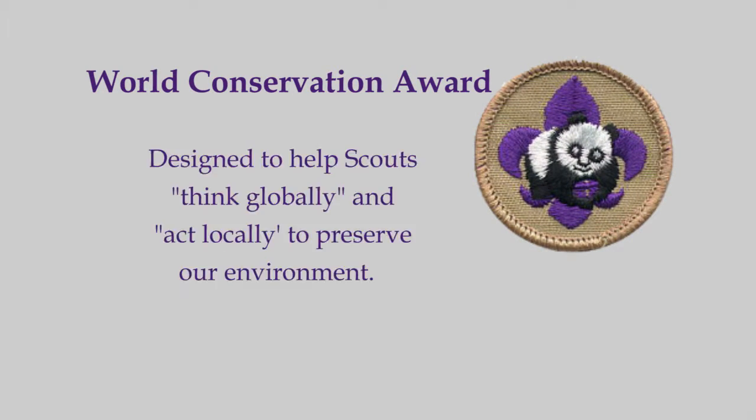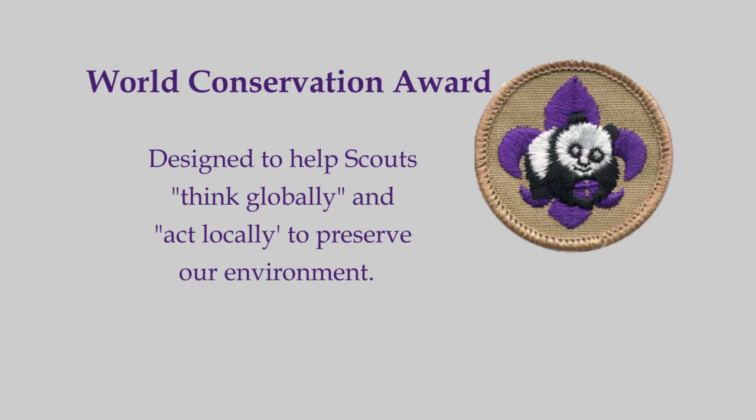The World Conservation Award provides an opportunity to think globally and act locally to preserve and improve our environment. This program is designed to make youth members aware that all nations are closely related through natural resources and that we and our world environment are interdependent.